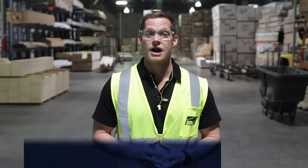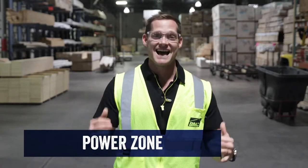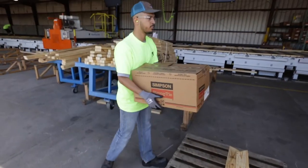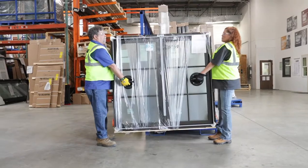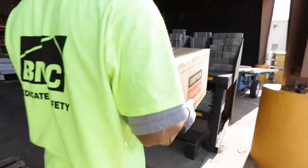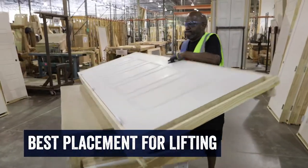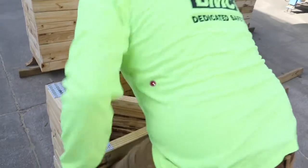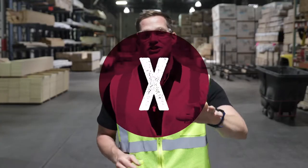Just as important as using tools properly is proper material handling. For this, remember the power zone — it's as exciting as it sounds. The power zone is the area between your shoulders and your knees; that's where your muscles work most effectively and efficiently. When lifting, keep things close to the chest and keep them between mid-thigh and mid-chest. This helps your arms and back lift most effectively with the least amount of effort. Pick things up between shoulder and knee level, eliminate awkward postures — don't reach above your shoulders and don't lift from below the knees. Never reach around parts or products and avoid extended reaches such as across tables.